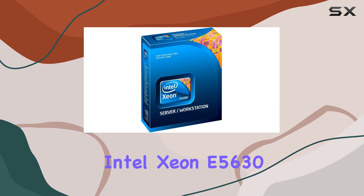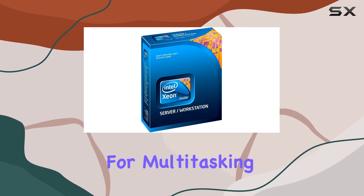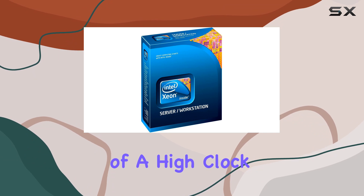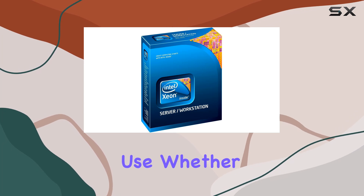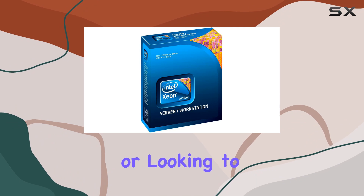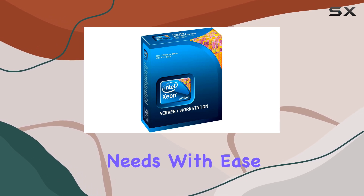Overall, the Intel Xeon E5630 stands out as a reliable and powerful processor, ideal for users who need robust performance for multitasking and data-intensive applications. Its combination of a high clock speed, large cache, and quad-core design make it a versatile choice for both professional and personal use. Whether you're setting up a server, building a workstation, or looking to upgrade your current system, the Xeon E5630 offers the performance and reliability that can handle your computing needs with ease.